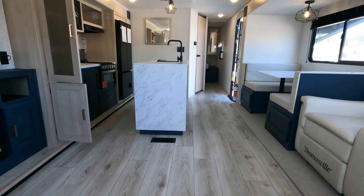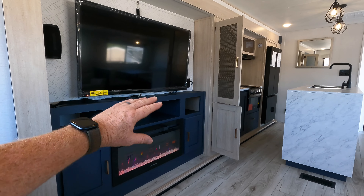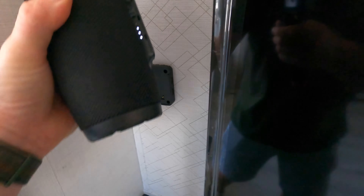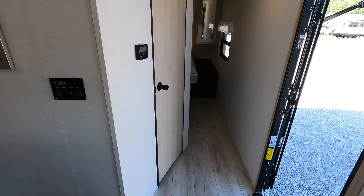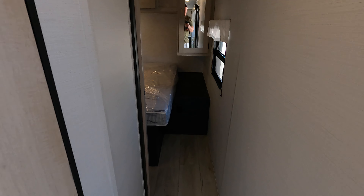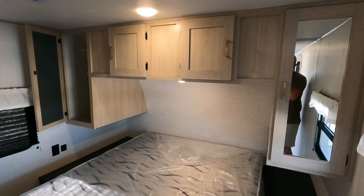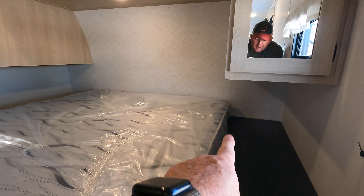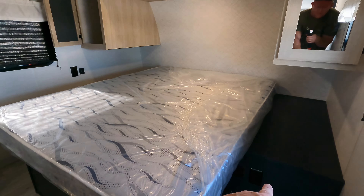For the sound system, there's no built-in radio or TV tuner. Instead, you get a Bluetooth speaker that you can actually take outside with you — great if you're cooking outside and want to play music. Those speakers actually produce really good sound. Coming up next is the bedroom hallway going north to south, with additional closets on both sides.